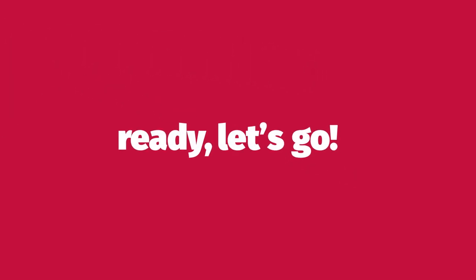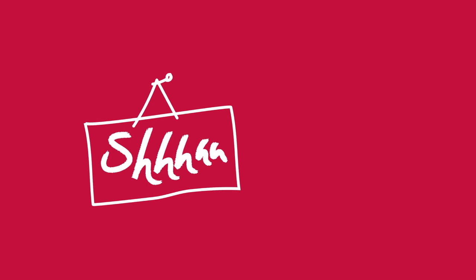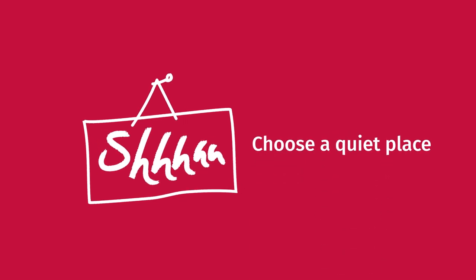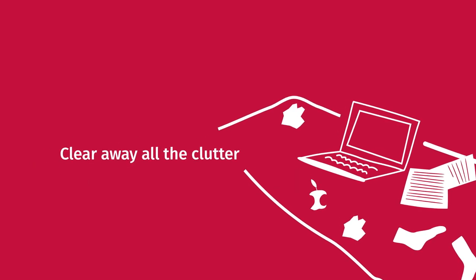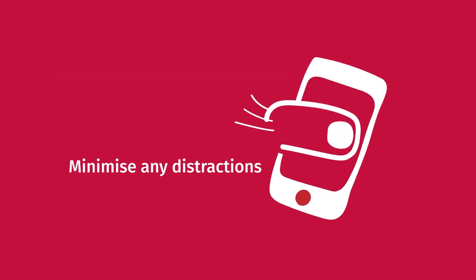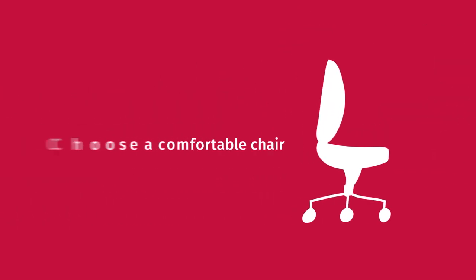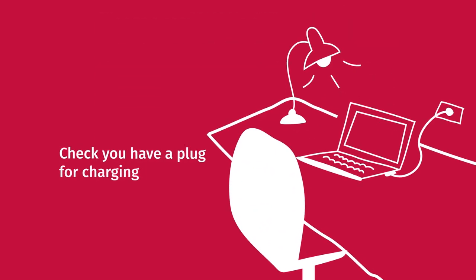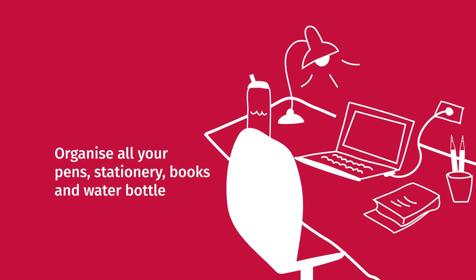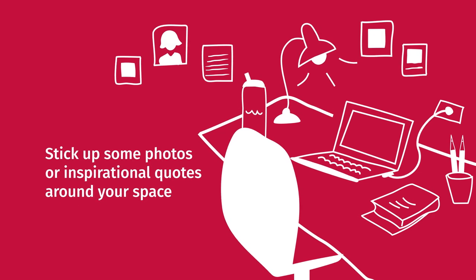Ready? Let's go. First, set up your learning space at home. Think about where the best possible place for you to learn might be. Choose a quiet place. Set up a desk or stand for your laptop. Clear away all the clutter. Minimise any distractions. Maximise the light. Choose a comfortable chair. Check that you have a plug for charging. Organise all your pens, stationery, books and water bottle.